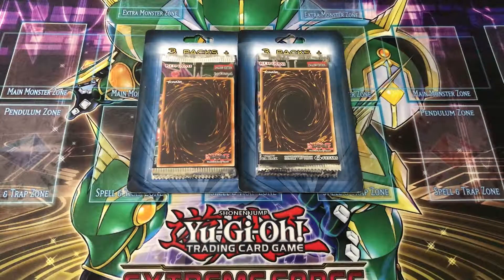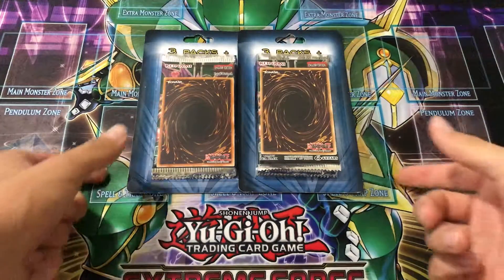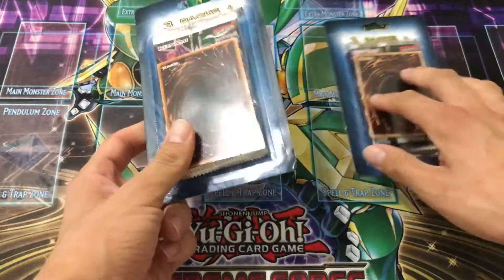What's up YouTube, it's Cyber Felon, and today I have two of these three-pack, one-foil card products that you can pick up at your local Target.